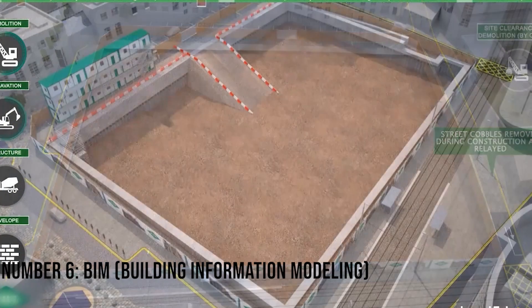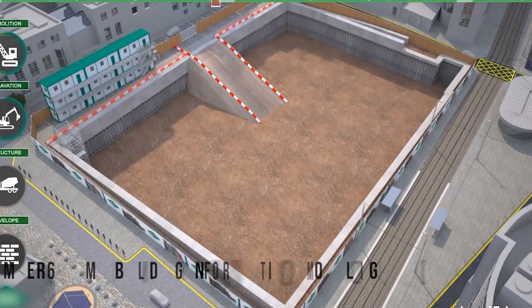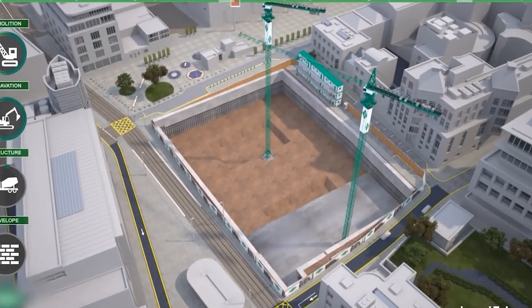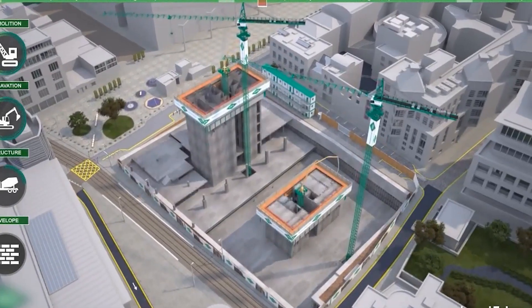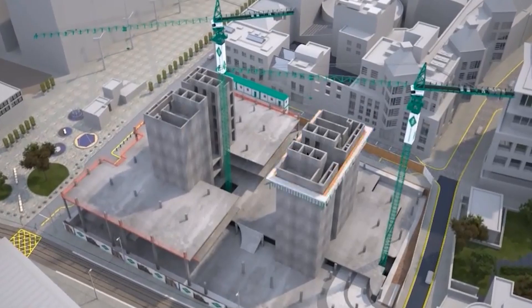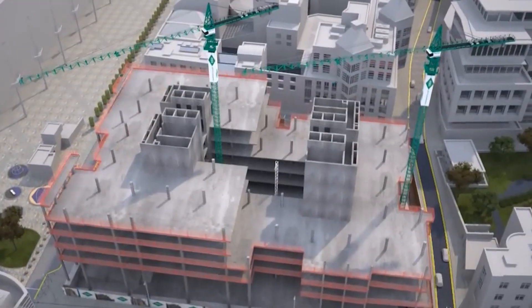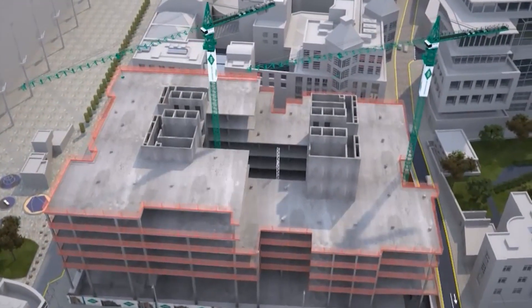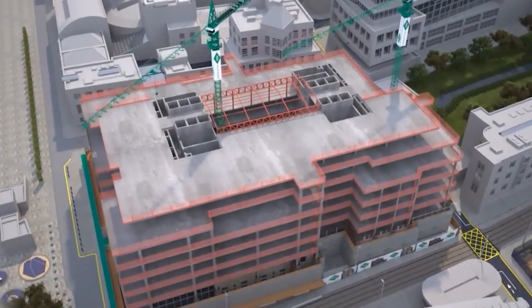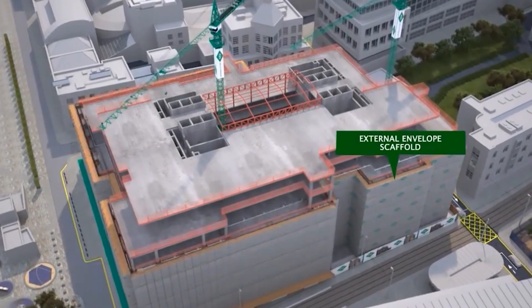Number 6: Building Information Modeling. Building information modeling is revolutionizing the construction industry. Instead of manually creating plans, architects and engineers can now create digital models of their buildings, streamlining the design and construction process like never before. With BIM, teams can work more efficiently together by having all team members access project information in real-time from anywhere with an internet connection.